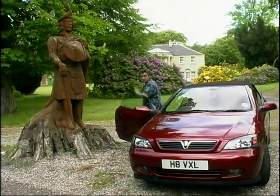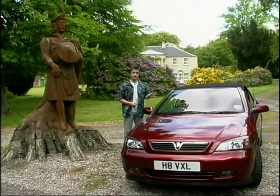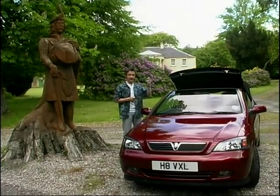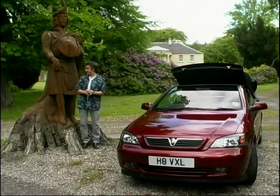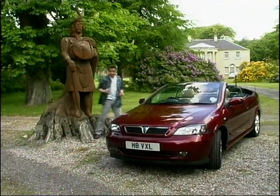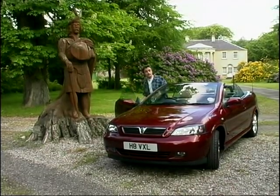Obviously, in the world of the Cabriolet, image is everything — that's why you buy one of these things. And the Astra does look very good. But this is more important when it comes to image: the key fob. Press the button, hold it down, et voilà — open air. If you really want to impress your mates, that's the way to do it. It's not the fastest electric roof in the world, but it is going to be fitted as standard on all Astra Cabriolets.